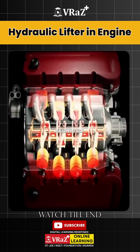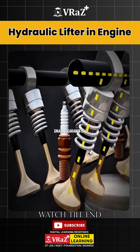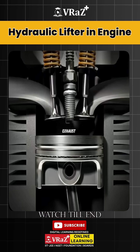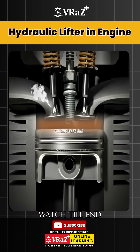The problem is that the engine reaches very high temperatures, causing the valve components to expand. To compensate, a small clearance is left between the cam and the lifter. If the clearance is too large, the valve won't open enough, reducing intake and exhaust, leading to loss of power. If too small, the valve won't close properly, causing leaks and higher fuel consumption.